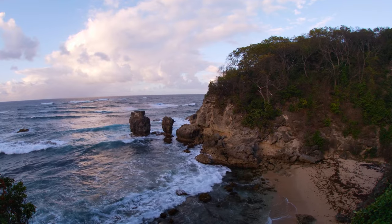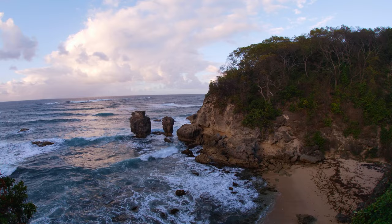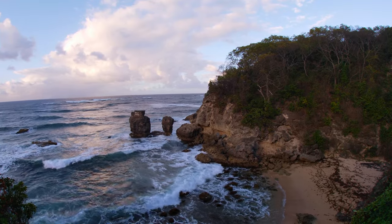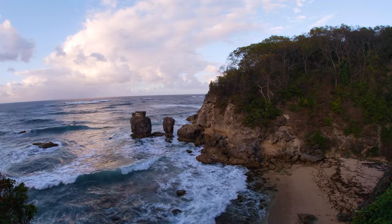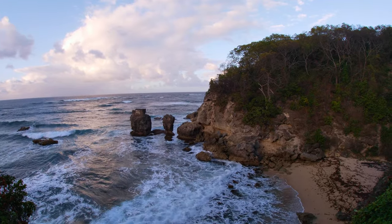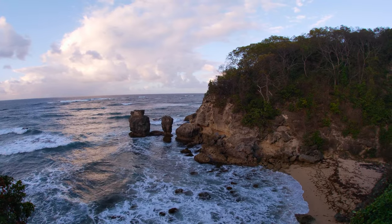Beautiful view, isn't it? Archer's Bay is a small secluded spot located right next to the northernmost tip of the island, but it's not heavily advertised, and because of that there's rarely anyone there, unlike many of the other more popular and crowded beaches in Barbados.